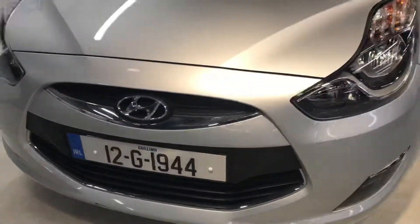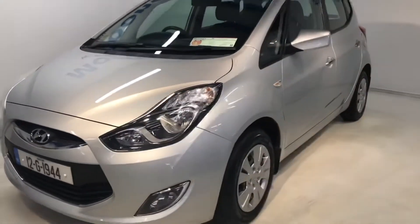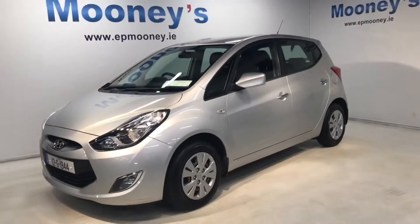49,200 kilometers on the clock. It's fully serviced here at Mooney's and of course it will come with a Mooney's warranty.